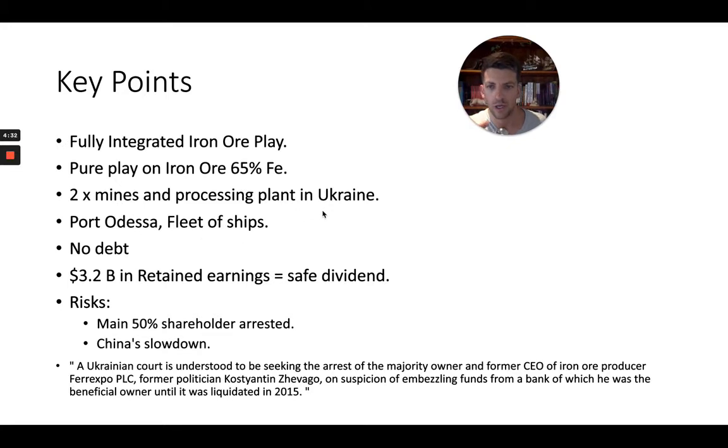They have two main mines and processing plants in Ukraine. I'm very bullish on Ukraine for a number of reasons — it has its issues, but from a macro standpoint Eastern Europe has a bright future. They've got their own port, and they own the whole race course from start to finish: they own a port for transportation of their iron ore and even a fleet of ships to transport the ore. That's a huge advantage and a competitive moat around the business.